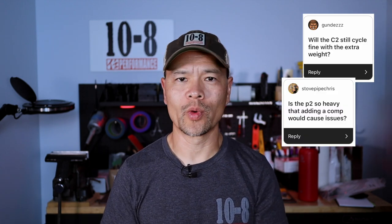A number of questions came in regarding the weight of the optic and how it may affect cycling on different guns. The Acro weighs 60 grams and the RMR weighs 34 grams, so it's almost twice as heavy as an open emitter optic. On this Gen 5 Glock 19 MOS with the P2 mounted, shooting 115-grain ammo, the recoil impulse is very soft — almost like having a compensator on there. So the weight is not transparent to the gun.